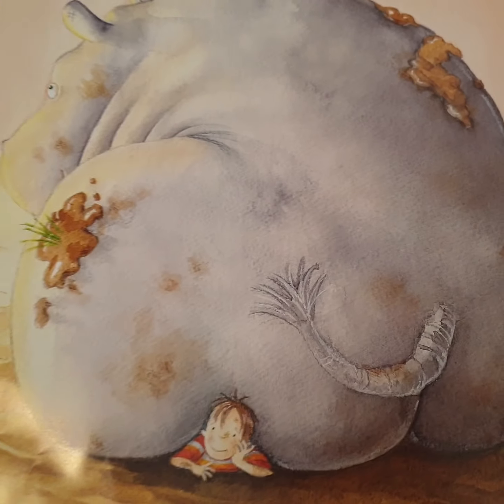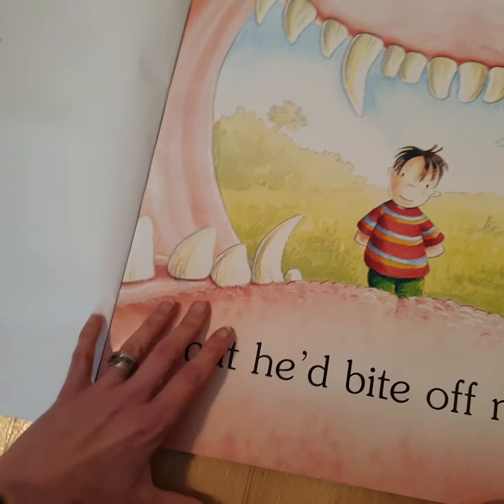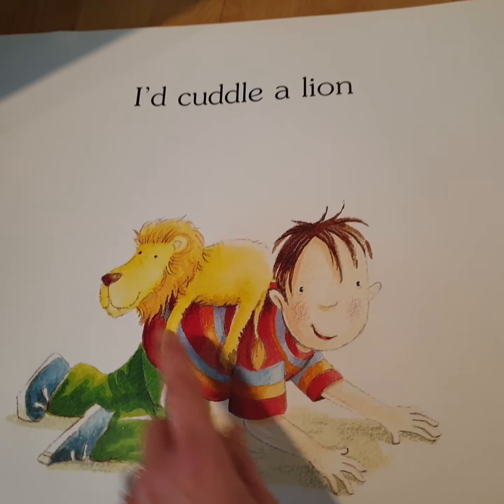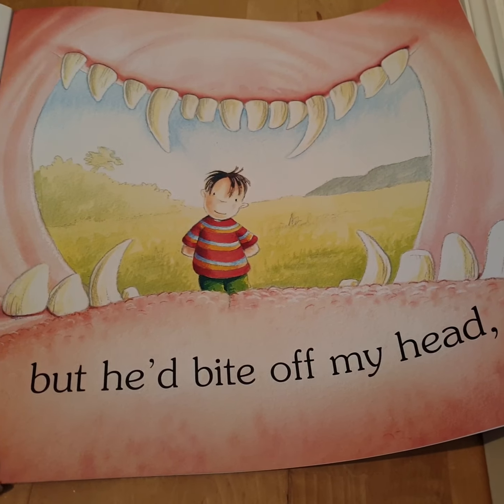Look what's happening to the real life hippo — let me see. 'I'd cuddle a lion' — there's his cuddly toy lion on his back — 'but he'd bite off my head!' Oh no!